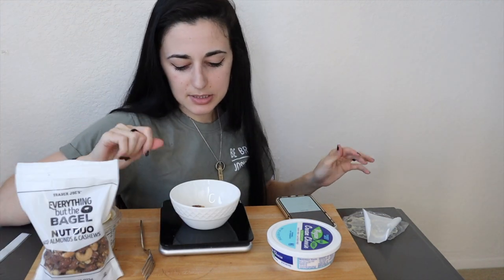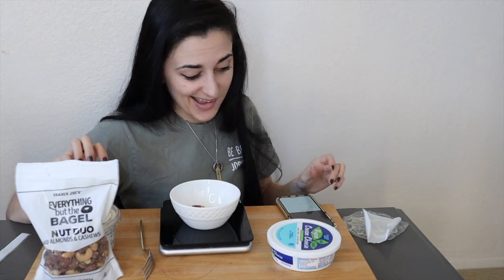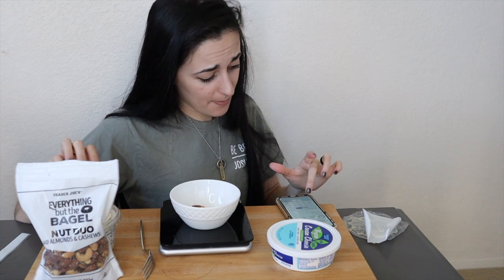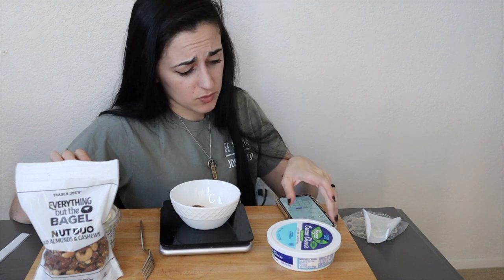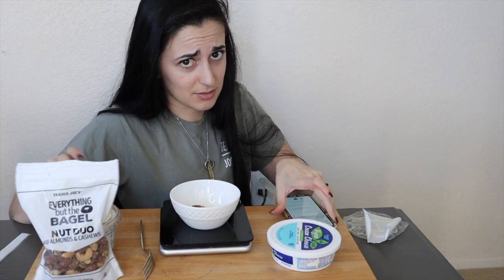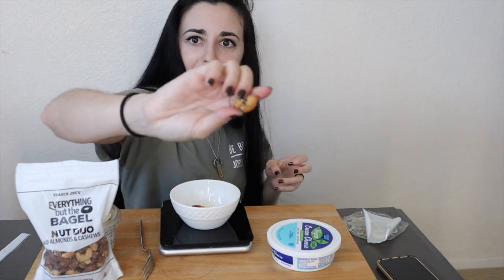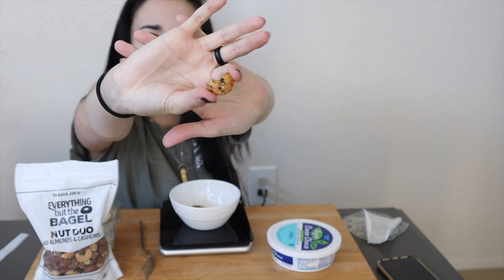All right, next up — the Everything but the Bagel nut duo. I've got a few pieces of both the cashews and the almonds and they look good. The macros are not bad: for a quarter cup — 29 grams — you get 15 grams of fat, 6 carbs, 6 protein, which is about the same as eating peanut butter or a heavy nut butter. But these have that seasoning all over them.